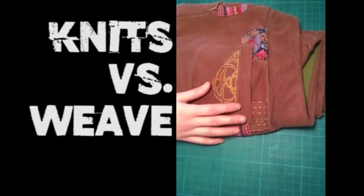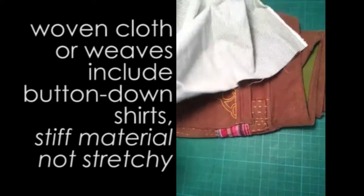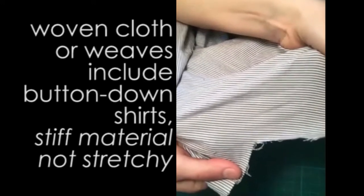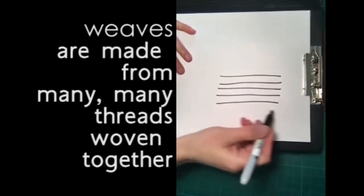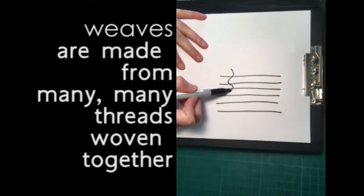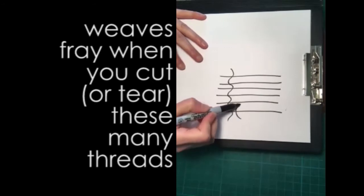A woven fabric is something like a bedsheet, or if you think about a button down shirt, most of them are made out of fabric that doesn't stretch very much. It's woven out of threads that go in one direction and the threads in the other direction go over and under in a perpendicular direction. It frays really easily too.